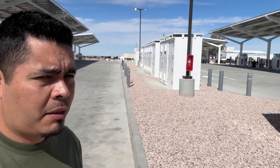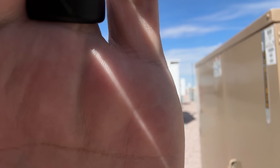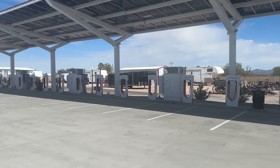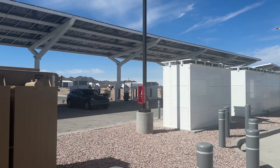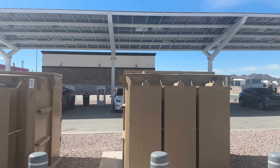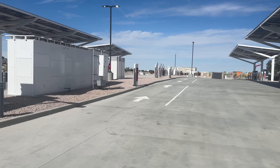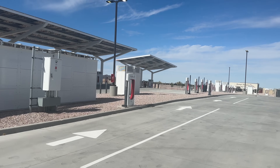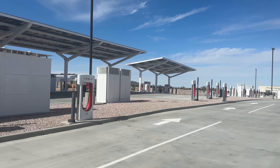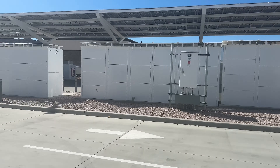We got here to the supercharger in Quartzsite. One thing I want to show is how big this place is — there are 84 stalls. When I got here, there was no one here; now there's a couple of people. But here's the big thing: pull-throughs. There are two pull-through stalls, which is a must in my opinion, especially on all these new ones. I wish they would have put more and made them a little bigger, but I get it — there's only so much real estate.